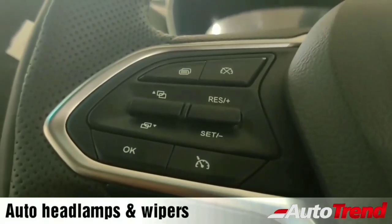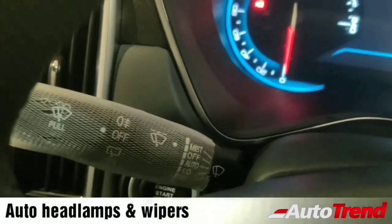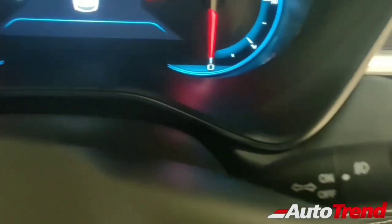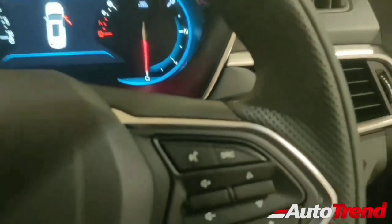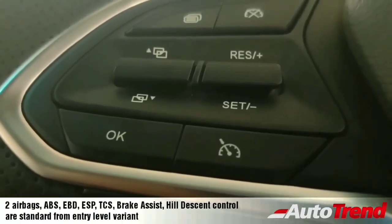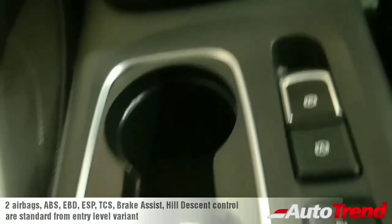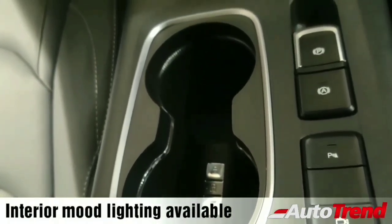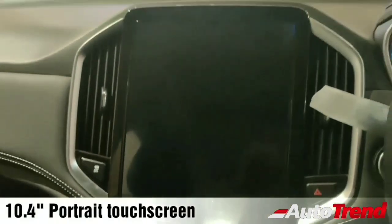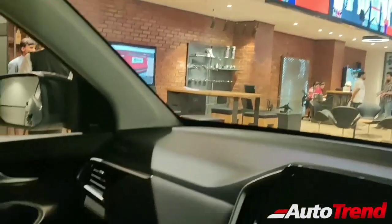You get 6 airbags along with traction control as standard on the top end variants, with the electronic stability program standard from the entry level variant itself. On the steering wheel, the right side has volume controls and Bluetooth connectivity with voice command buttons, while the left side has cruise control functions and a button to control the instrument cluster. On the center console there is an electronic parking brake exclusive to the top end automatic variants, multi-color interior ambient lighting, and a manual mode for the 6 speed DCT. The 10.4 inch portrait touchscreen system takes center stage on the dashboard.